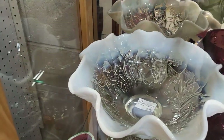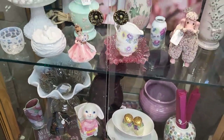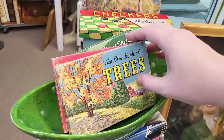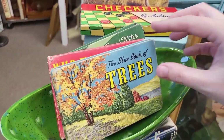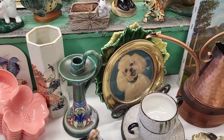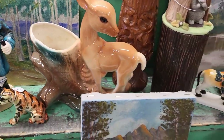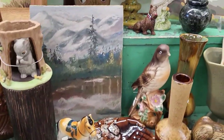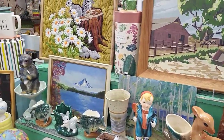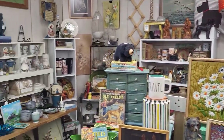Oh, look at that pretty Fenton back there — that's a large piece. These little reference books. Oh, Royal Coakley deer — that's cute. I love the squirrel up here too — it's really neat. Great booth, so much fun stuff!